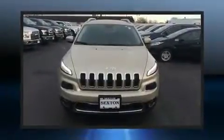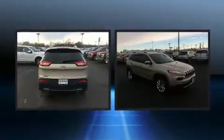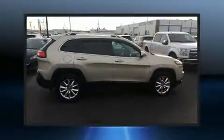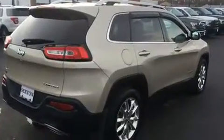The 2015 Jeep Cherokee with less than 20,000 miles on the odometer, this four-door sport utility vehicle prioritizes comfort, safety, and convenience. Smooth gear shifts are achieved thanks to the 3.2 liter six-cylinder engine, and for added security, dynamic stability control supplements the drivetrain.